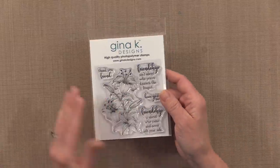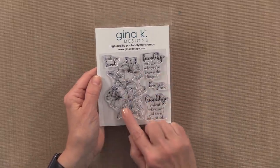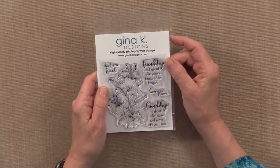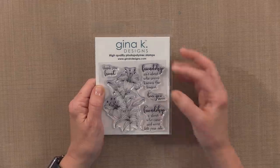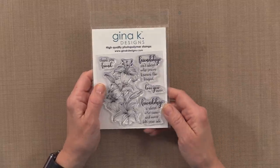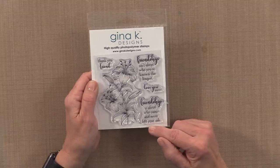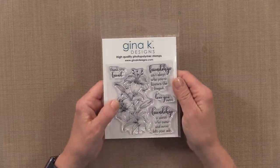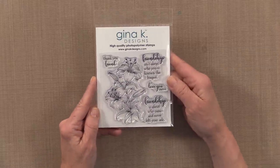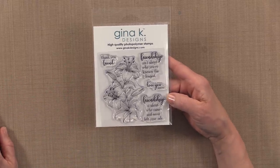Now I want to show you our brand new incentive set and this one is called Thank You Friend. It's got these beautiful lilies and some really nice greetings. I designed this one to have an outside and an inside greeting — on the outside you could put 'friendship isn't about who you've known the longest' and on the inside you can say 'friendship is about who came and never left your side.' This flower is fun to color with Copics, colored pencils, and watercolor. And it's yours free with any $75 purchase — you don't have to put it in your cart, it will automatically ship with your qualifying order.